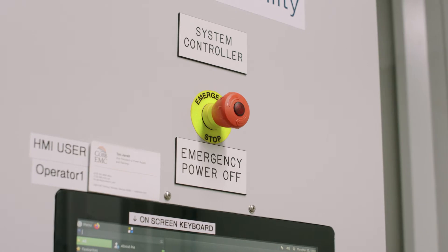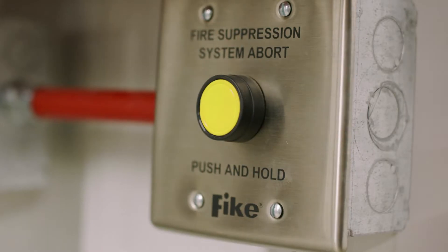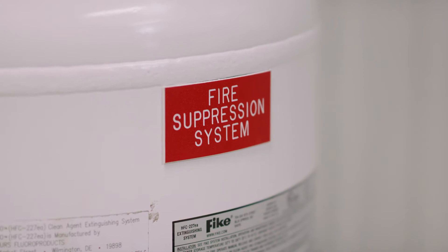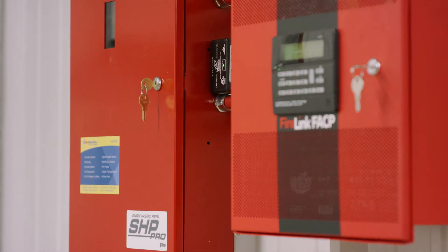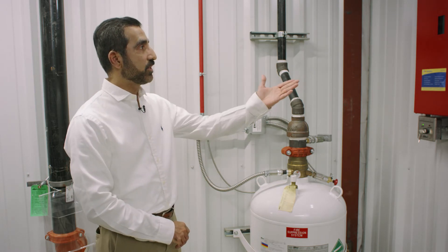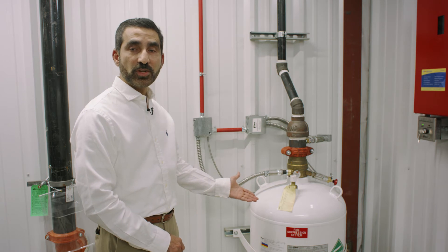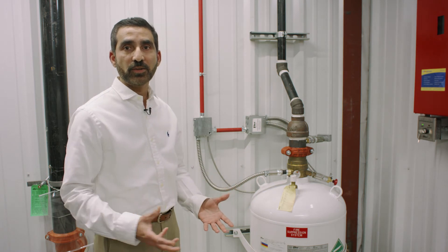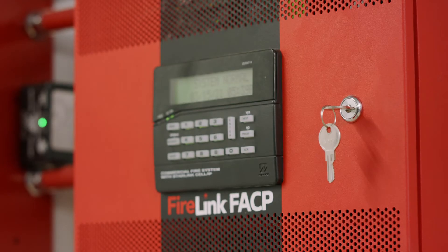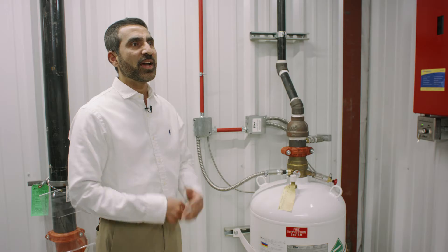Here we have our emergency stop. This will shut down the battery system if needed in an emergency. At Cobb EMC, safety is our top priority, and this building is no exception. What you see on my left-hand side is the fire suppression system, which is connected to the local fire alarm monitoring system. In the event there is a fire, the fire alarm will go off, and this unit will send a signal to the fire suppression system to release gas inside the building to extinguish the fire. At the same time, the control unit will send a signal to the 911 dialer, which calls the fire department.